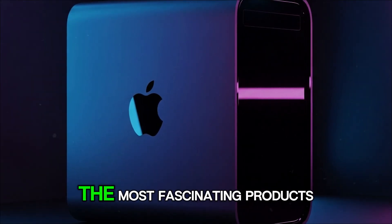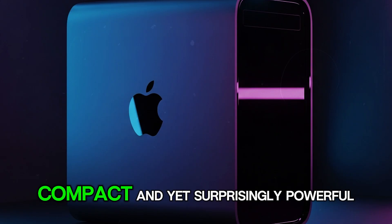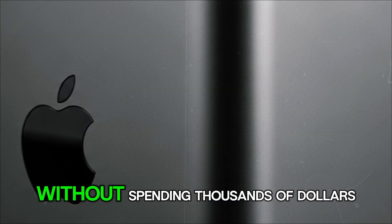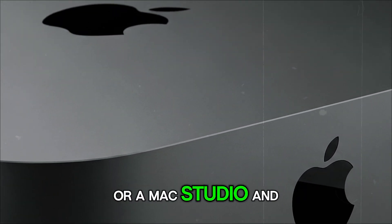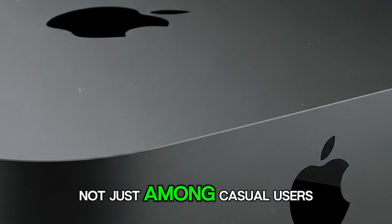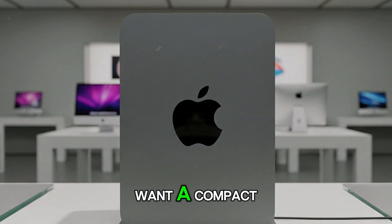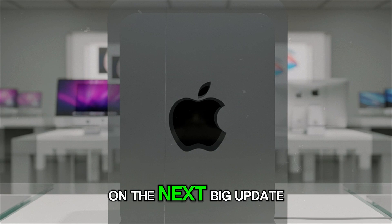The Apple Mac Mini has always been one of the most fascinating products in Apple's lineup — small, compact, and yet surprisingly powerful. It has become the perfect entry point for anyone who wants to experience macOS without spending thousands of dollars on a MacBook Pro or a Mac Studio. Over the years it has built up a loyal following, not just among casual users, but also among developers, creative professionals, and people who simply want a compact home computer that fits anywhere. And now all eyes are on the next big update.